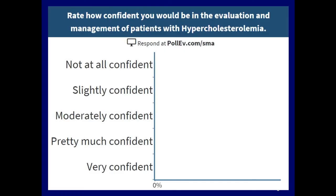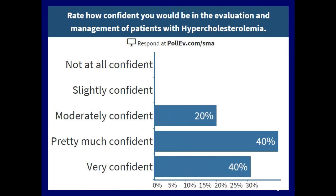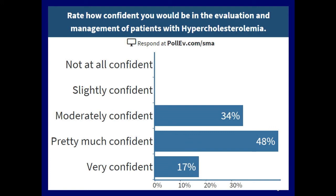On a scale of one through five — one being not at all confident, five being very confident — how confident are you in the evaluation and management of people that come into your office with lipid abnormalities, specifically hypercholesterolemia? If you answer four or five, we can go on to the next talk. So you all feel pretty good about this.